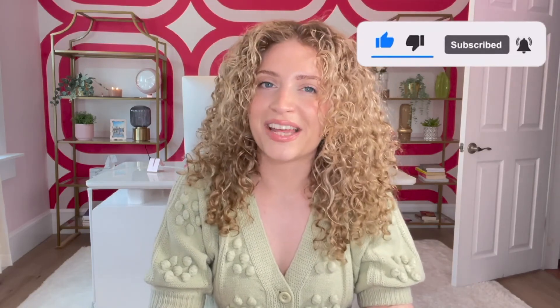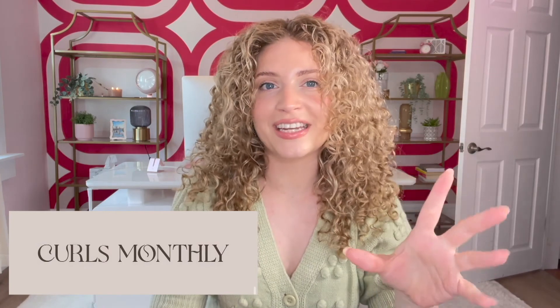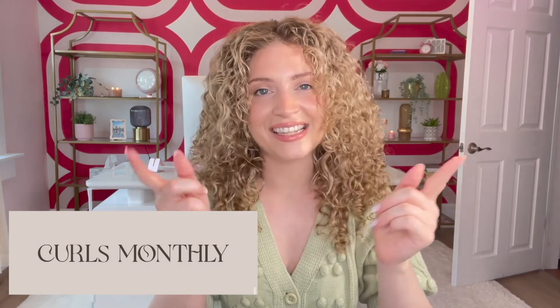I cannot wait for you to try it. If you have already tried it, let me know how you like it down below. If you have any questions, let me know down below. If you haven't done so already, give this video a thumbs up if it helped you, and subscribe so you never miss another video. We do sell our Curls Monthly mailers pretty fast, so if you're interested in having five to eight of my favorite curl products delivered to your doorstep in mini sizes, sign up below in the description.